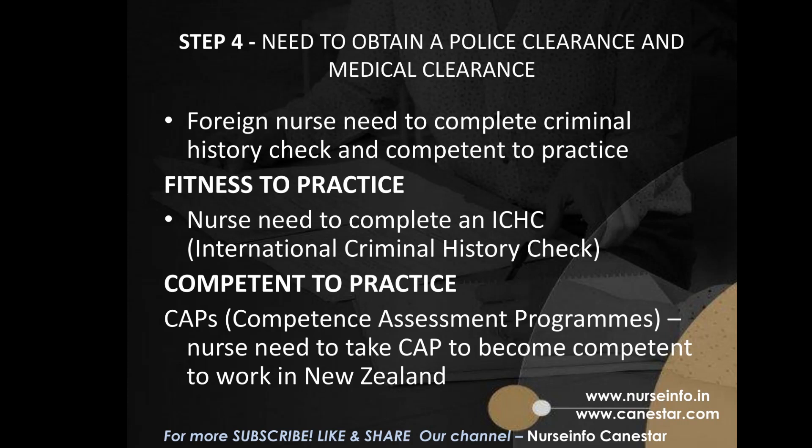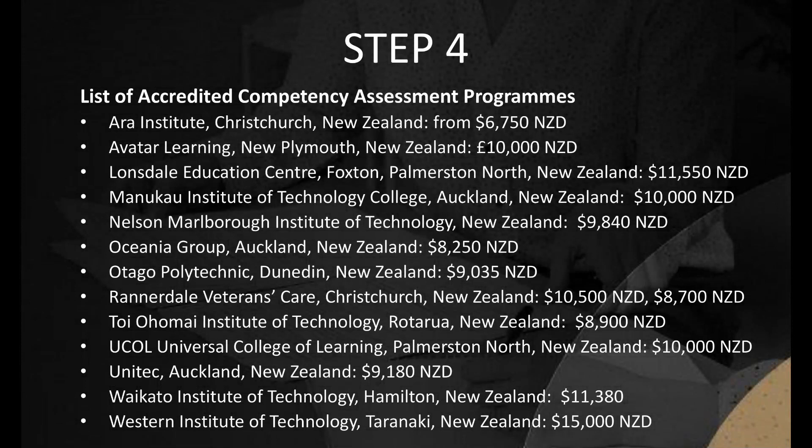Step 4: Obtain Police Clearance and Medical Clearance. Foreign nurses need to complete a criminal history check to confirm they are competent to practice and eligible to work in New Zealand. Nurses must complete an ICHC (International Criminal History Check) through the Fit2Work website. If a nurse has lived in New Zealand for at least 6 months through a partnership visa or as a healthcare assistant, they also need a criminal history check via the MOJ (Ministry of Justice). For the Competency Assessment Programs (CAPs), nurses need to complete CAPs to become competent to work in New Zealand. CAPs take around 6 to 12 weeks to complete.